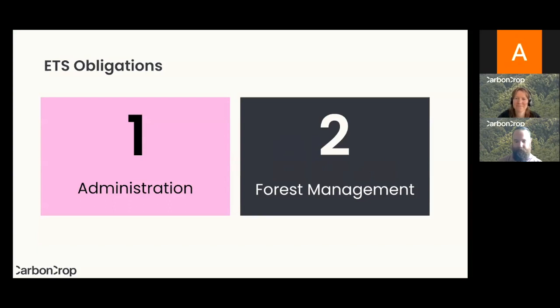Today we're specifically looking at ETS obligations, as opposed to what the registration process looks like or what the eligibility criteria are — there are heaps of different aspects, but today we really just want to get into the obligations of what it's like to be registered. Just to jargon-bust: the ETS stands for Emissions Trading Scheme, which is the carbon credit system created by the New Zealand government. There are also voluntary schemes, but today we're just going to focus on the ETS.